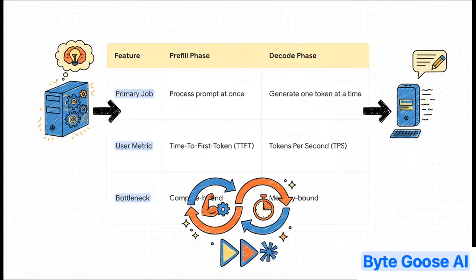This table breaks it all down perfectly. First, you have the pre-fill phase. Think of this as the AI's thinking time — it takes your entire prompt and processes it all at once. Because it's doing a ton of math across all of your words, it becomes compute bound. It's limited by pure calculation speed. And that is your wait time, your TTFT.